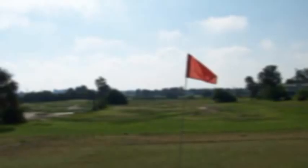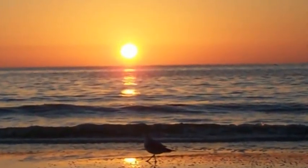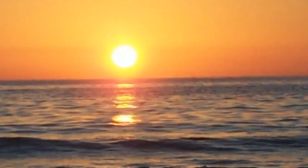Enjoy 18 holes of golf at Gulf Harbors Golf Course. Cruising is spectacular — Caladesi Island was voted the number one beach in America and is only a 30-minute cruise away.